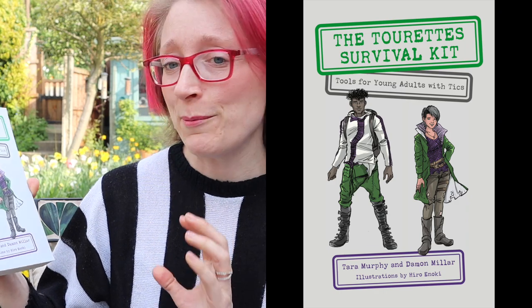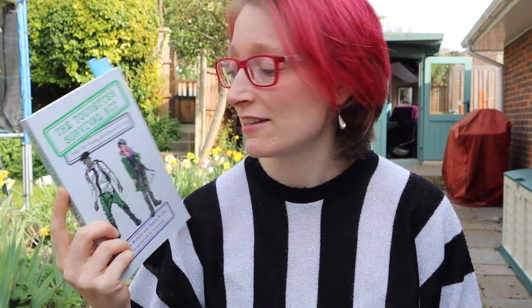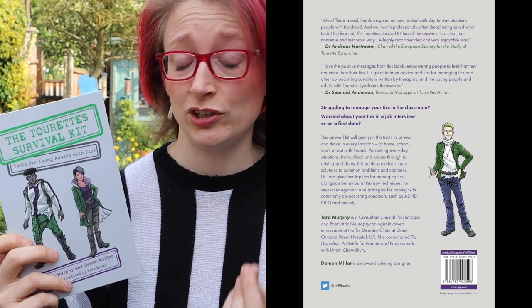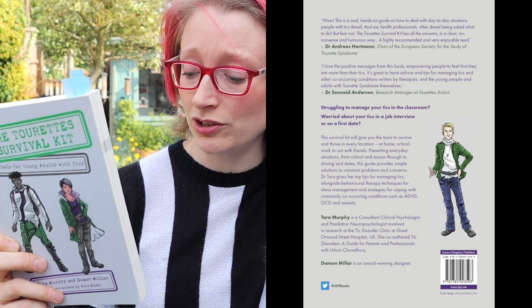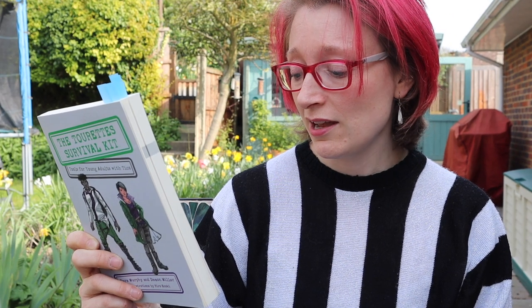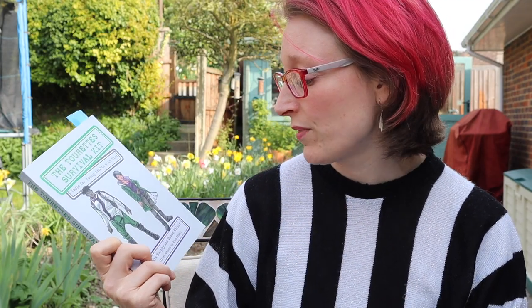Today I'm going to talk about the Tourette's Survival Kit, tools for young adults with tics. I really enjoyed this book. I haven't been sent many books around Tourette's and tics, so I'm not sure if there isn't much out there or it just hasn't entered my radar. This is a new book by Tara Murphy and Damon Miller. Damon is the designer, so the book has images throughout, which are great. Tara is a consultant clinical psychologist and pediatric neuropsychologist involved in research at the tick disorder clinic at Great Ormond Street Hospital in London — she really knows what she's doing. Great Ormond Street are world-leading experts, so we can be pretty confident in the content.